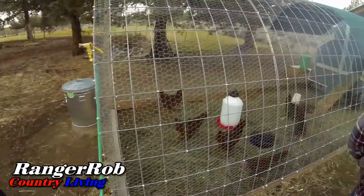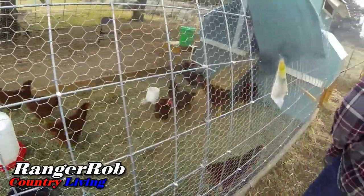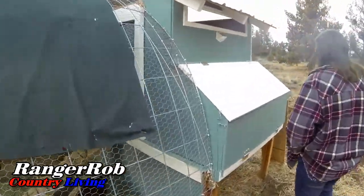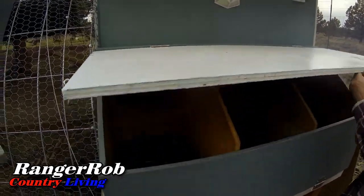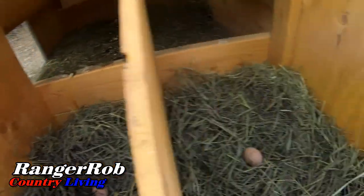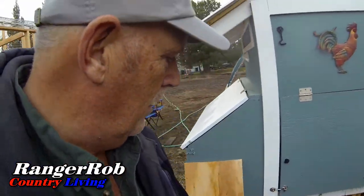The chickens seem very happy, digging holes. Here's the nesting box we opened up — is there an egg? Nothing. Ceramic egg, ceramic egg. No new egg, but the ceramic eggs are in there.